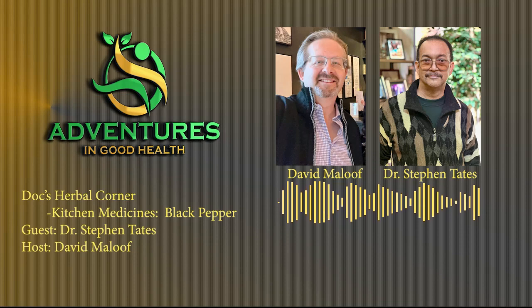We do have an entire podcast on nothing but constipation, so if anyone is interested in that topic, just go through our list of podcasts or YouTube channels and you'll find that episode. And last but not least, black pepper is good for your hair.